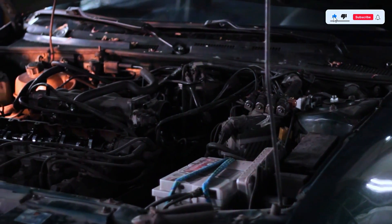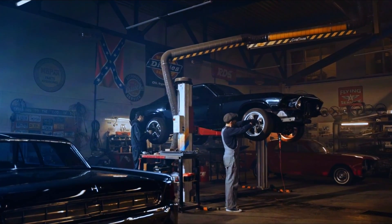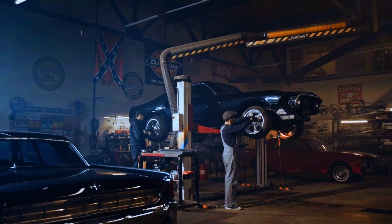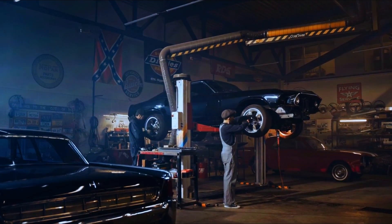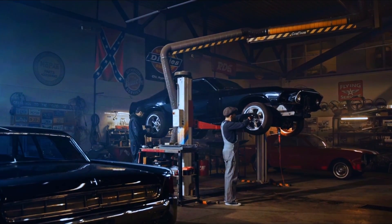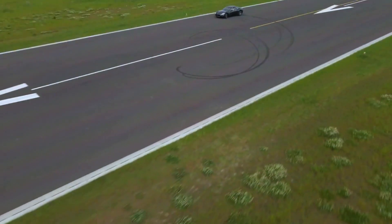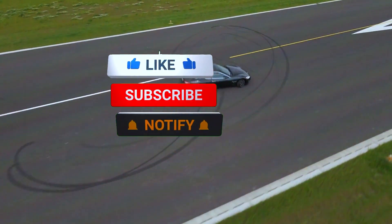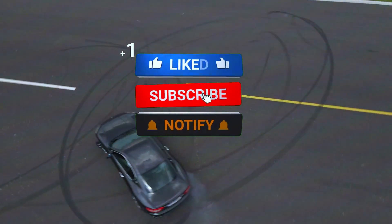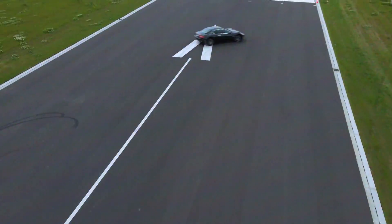And there you have it — we've successfully diagnosed and fixed the PO333 knock sensor malfunction. Remember, if you're not comfortable working on your car, it's always a good idea to take it to a professional. But with the right tools and a little know-how, this is a repair that most DIYers can handle. Thanks for watching. If you found this video helpful, give us a thumbs up and hit that subscribe button for more automotive repair content. See you next time.